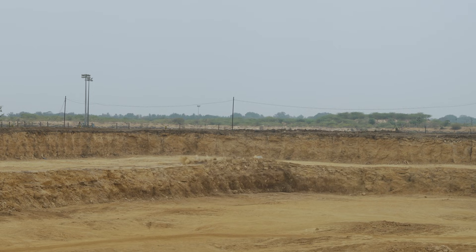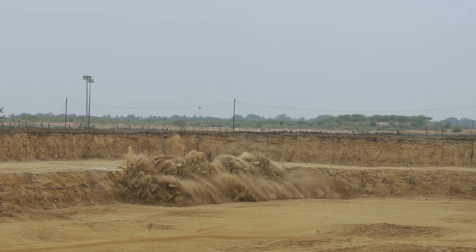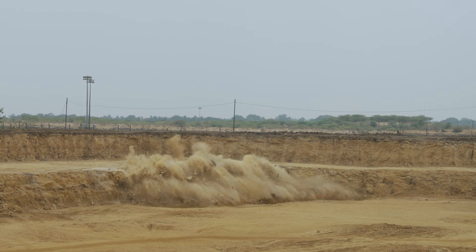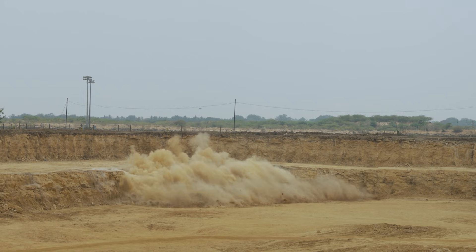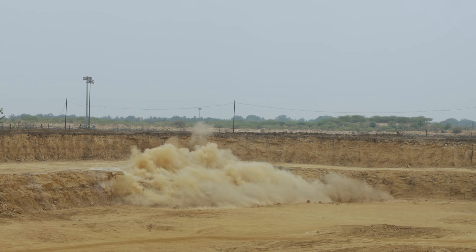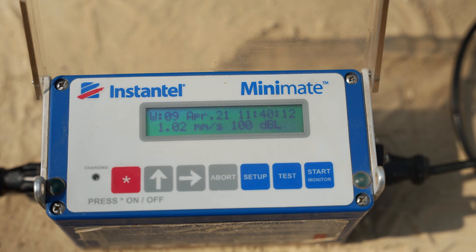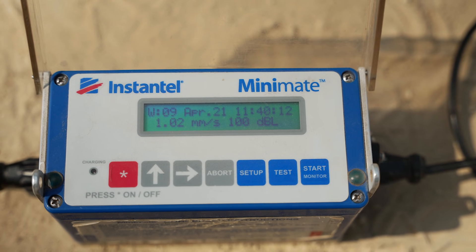After the surface delay, bottom initiation takes place and the hole is blasted from the bottom. This means there will be no fly rocks, and vibration and noise pollution will be very much reduced. We have imported blast vibration monitoring equipment and we carry out blast vibration monitoring for each and every blast.